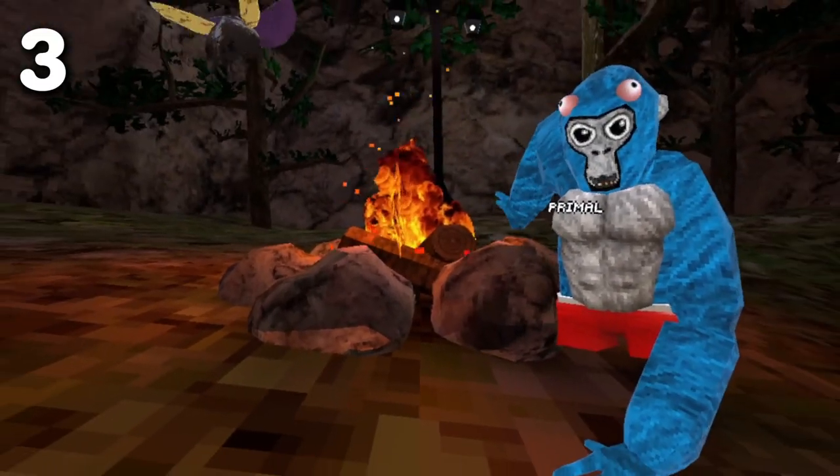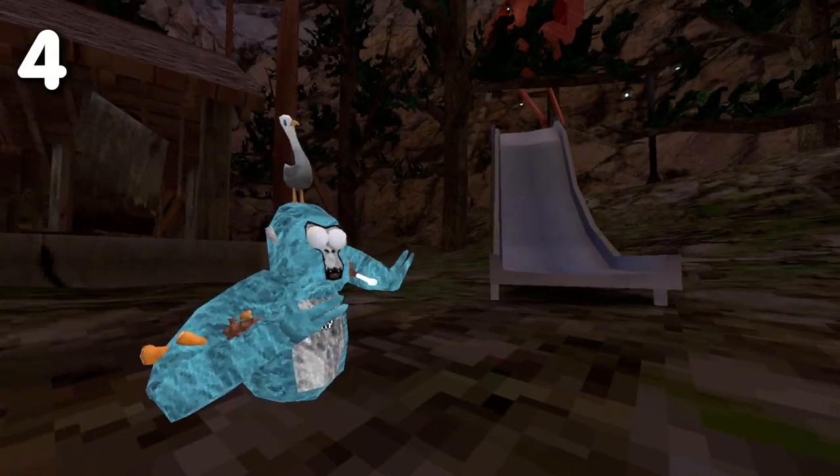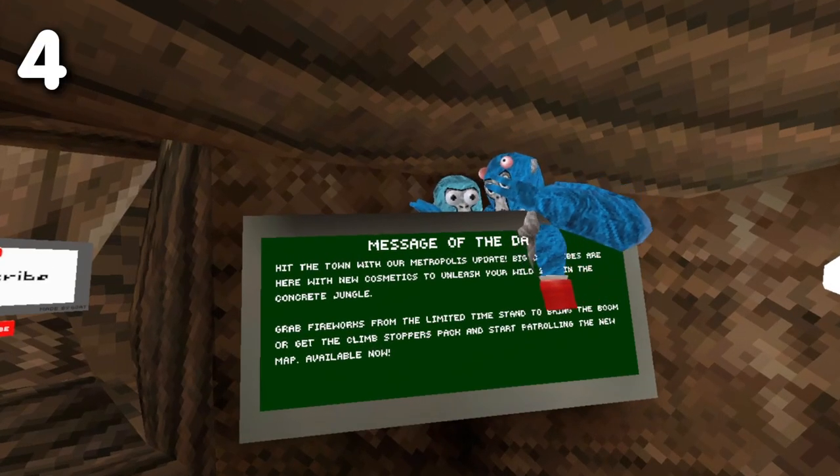This campfire is only on at night time. Did you know that the slide has not changed since its release? Did you know you can get stuck in the message of the day?